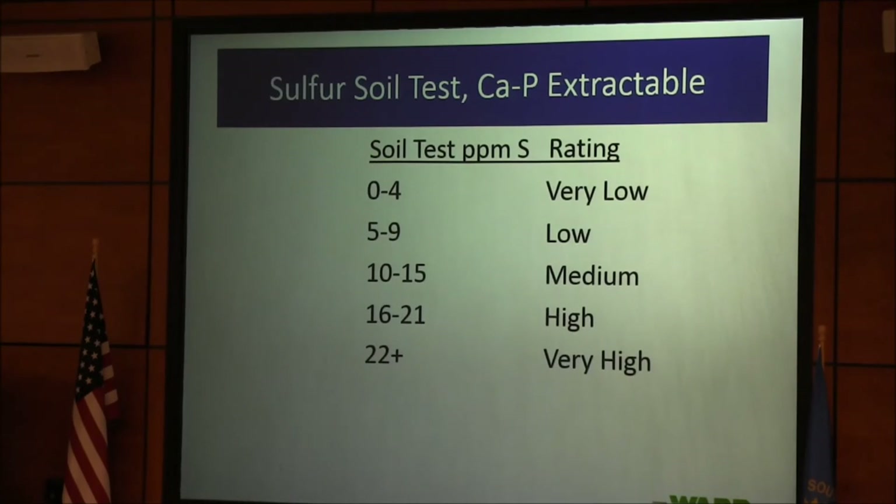Sulfur tests in South Dakota are critical — some soils are very high and others are really low. We do a lot of subsoil testing for sulfur and see tests from 1,000 parts per million down to 2 parts per million, sometimes for the same farmer. On sandy soils you really need some sulfur early. Most of the sulfur and nitrogen goes into proteins together. If you're using liquid nitrogen, go ahead and mix 28 or 32 with thiosulfate.